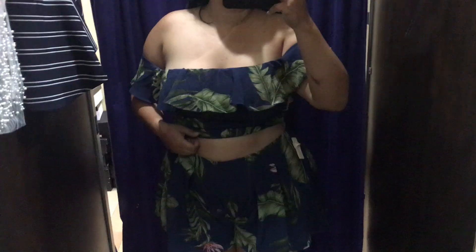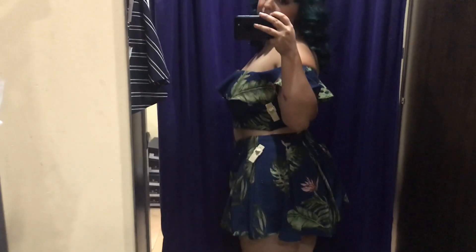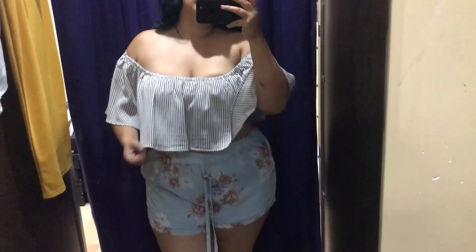I held off talking about the top because it's actually a matching set. The top and the shorts you have to buy separately, but they match together and it's so cute. I definitely picked this up — it looks adorable, the shorts fit me so nicely, and the top actually has sleeves on it which I absolutely love. Not a tube top.